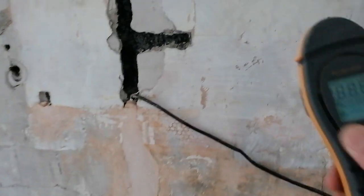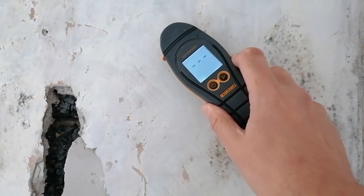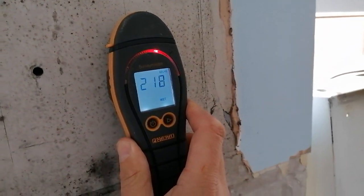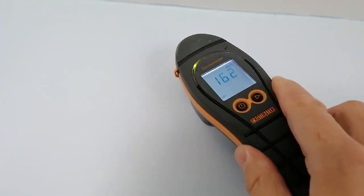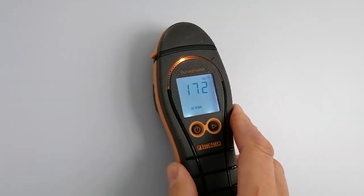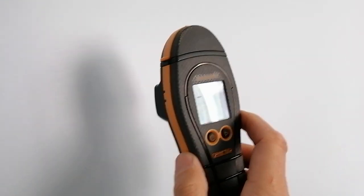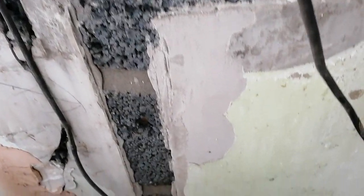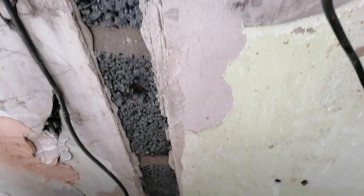On every wall we're getting distinctly elevated moisture meter readings. What we've got is a clinker block which has been used for the internal skin.